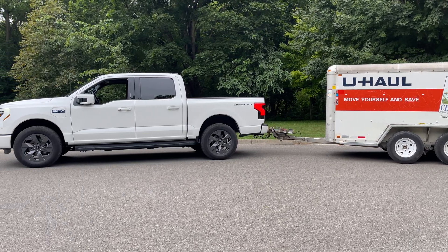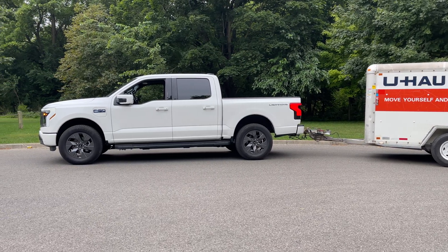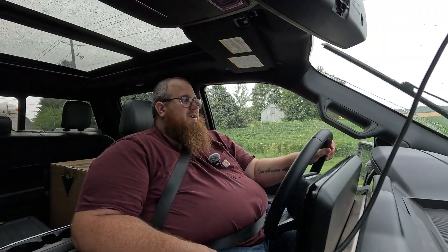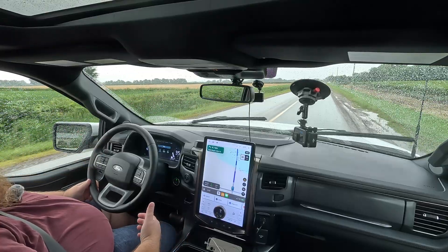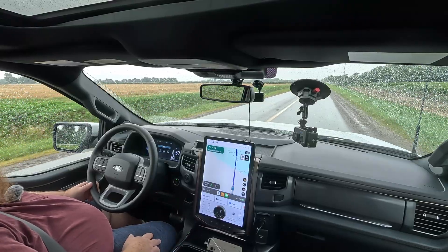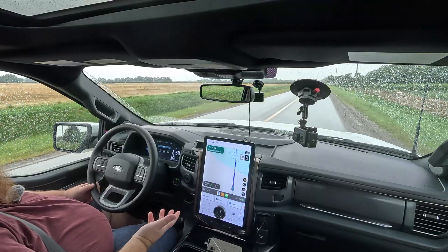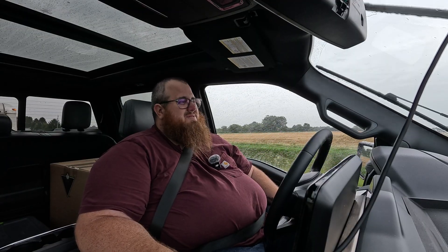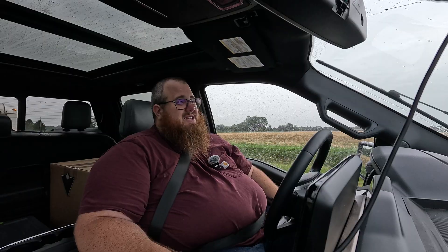I was wondering: do I take the highway? Well, I found out the trailer is limited to 88 km/h, so I couldn't really take the highway anyway. I was then thinking about stopping at one of the dealerships in town — most have Level 2 charging at 50 kilowatts. But do I really want to spend an hour sitting there just to get a third of my range back?